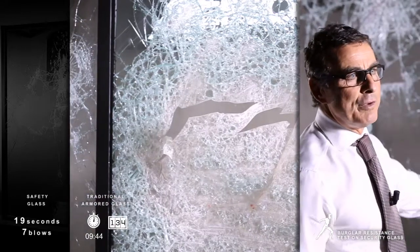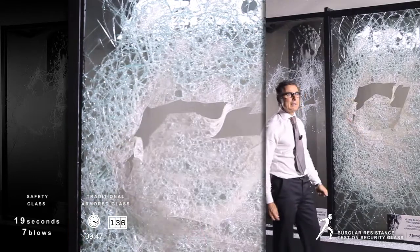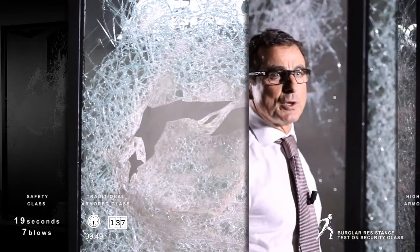By comparing the safety glass and the armoured one, we can see that the latter provides much higher levels of security and protection.